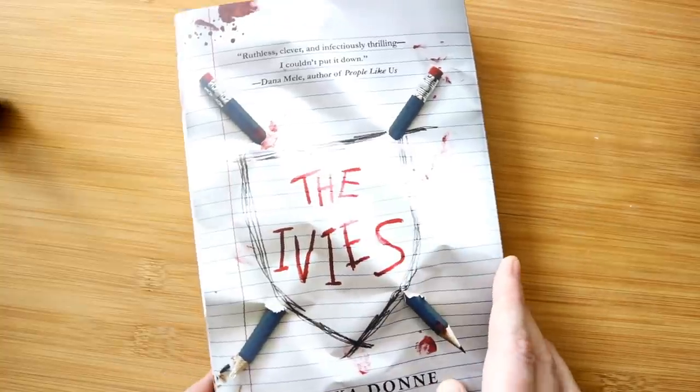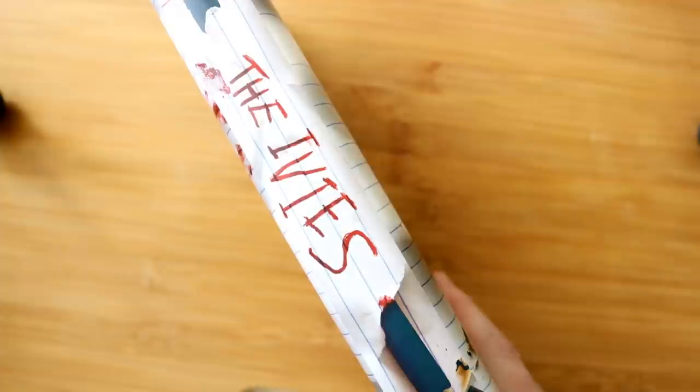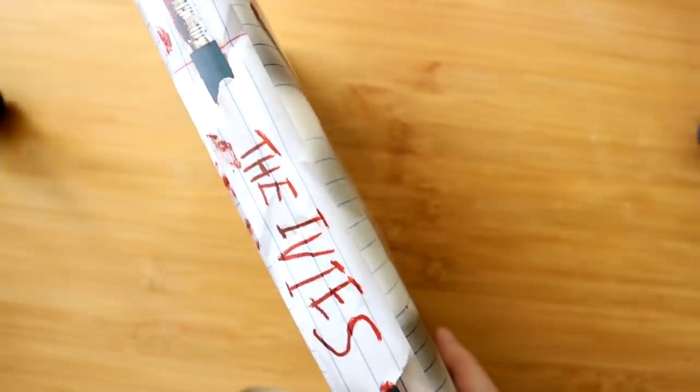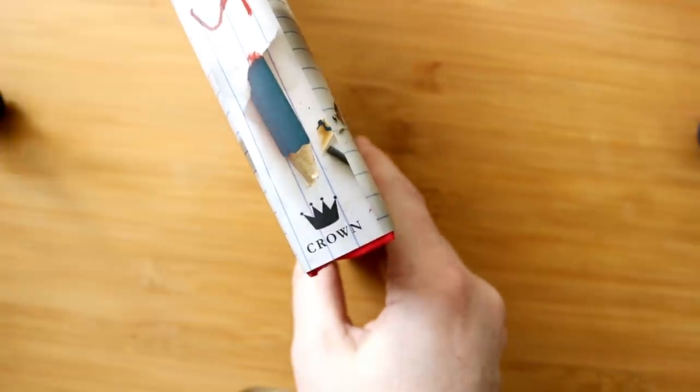So let me show you the spine. Oh, how sexy is that? That's how it looks when you turn it on the bookshelf and I just love how eye-catching it is. At the top you get my name, the pencil stuck through the paper, the title, the pencil to the bottom, and then Crown, who's my publisher.